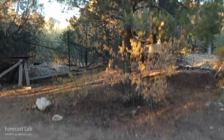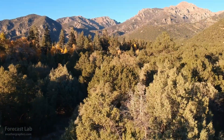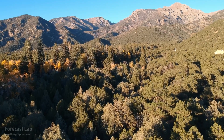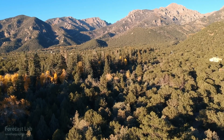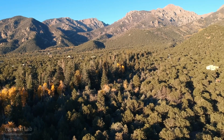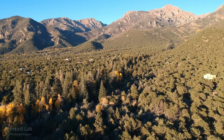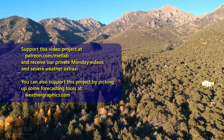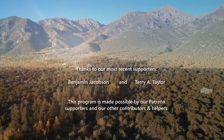And that's all for this edition of Forecast Lab. I do want to thank one of our Patreon supporters, Terry A. Taylor, for a very generous increase in your pledge — thank you very much, I greatly appreciate that. For everybody else, we'll see supporters back here on Monday, and for non-supporters, there is the link on how to get that set up. For everybody else, we will see you back here on Wednesday. Hope you have a good one. Take care.